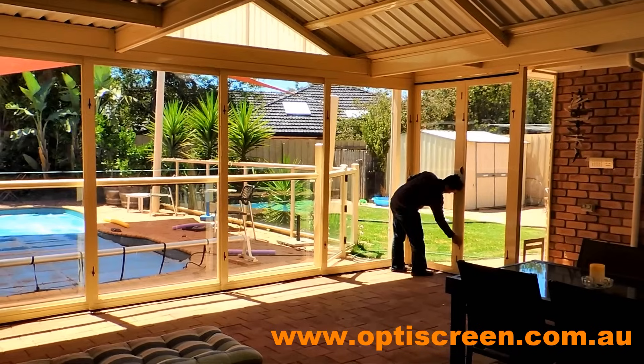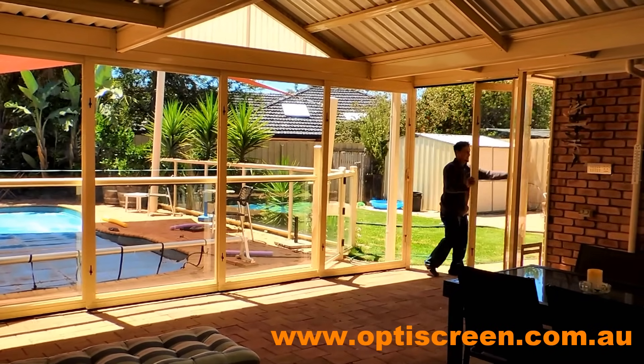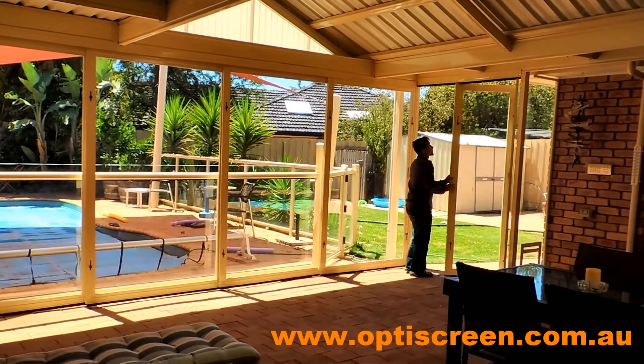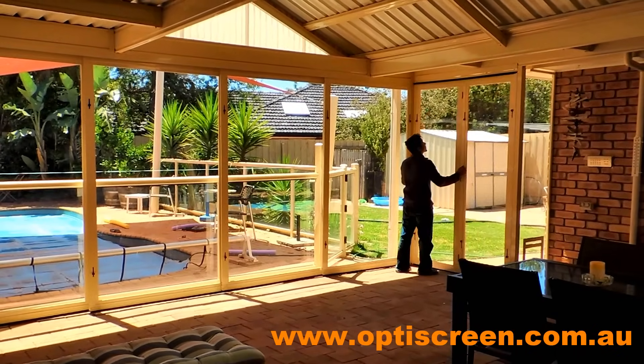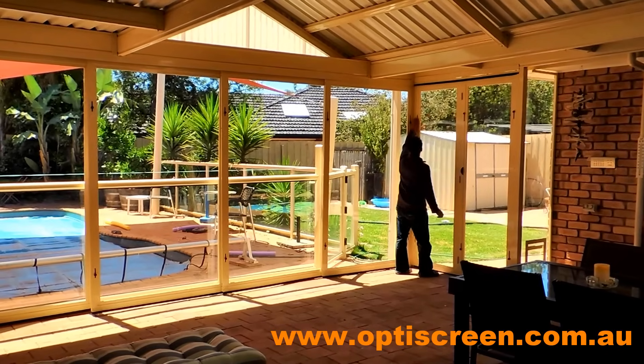Welcome to OptiScreen. Our PVC screens are a unique advance in creating an outdoor room for your alfresco or pergola area. They are strong aluminium frames custom made to suit your home.